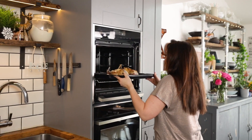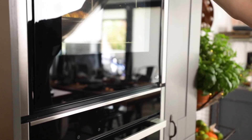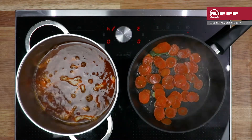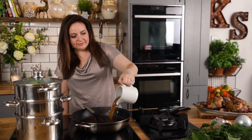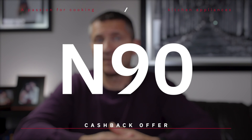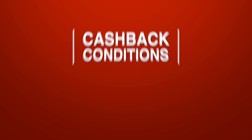Now onto the qualifying Neff appliances and how they combine for the cashback offer. Firstly, to qualify for the cashback you must include at least one oven and a hob with your kitchen purchase, and the models you choose will determine how much you can claim. Neff cooking appliances are segmented into four product ranges: N30, N50, N70, and N90. The cashback amount you can claim will increase as you go up through the range.